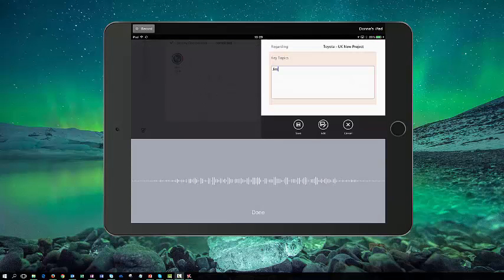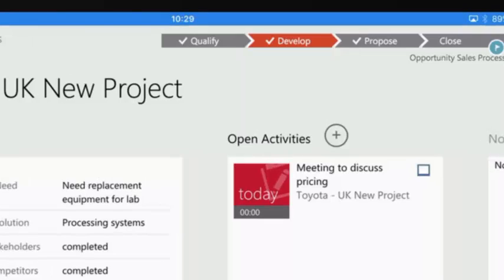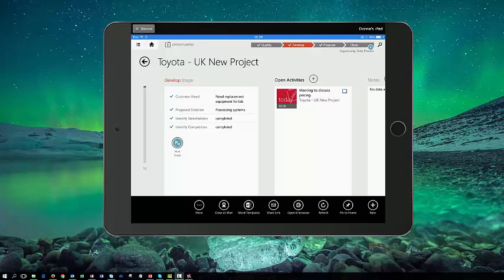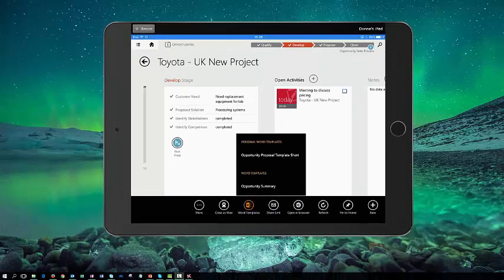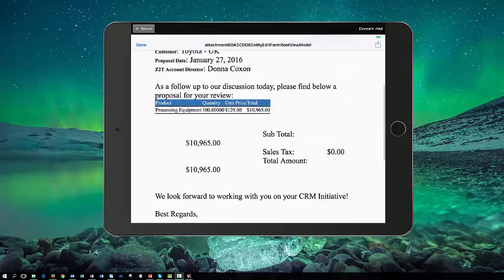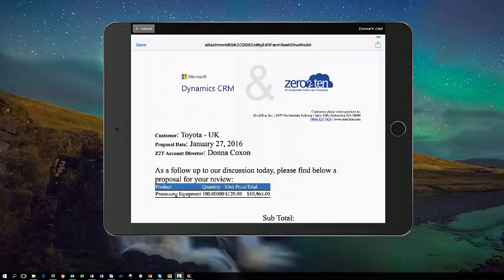Jim was happy with the pricing and would now like a formal proposal. So I can save that activity and that's now captured against the opportunity. As Jim would like a proposal to formally see the pricing, I'm going to send that directly from my mobile device. So I can access my Word templates, choose my opportunity proposal template, open up that document, and now I can see a proposal document pulling in all the detail of this opportunity, and I can go ahead and email that directly to Jim.